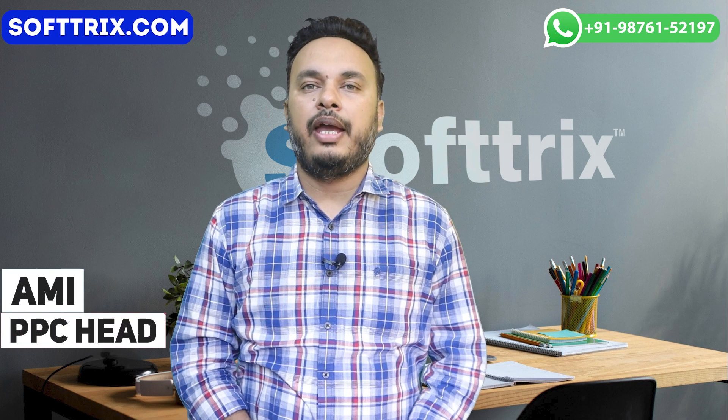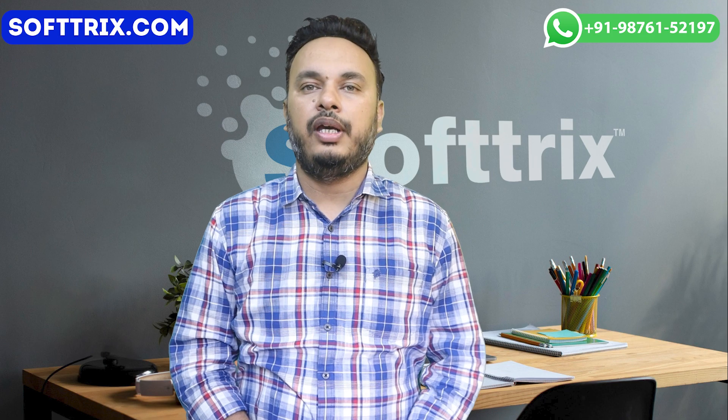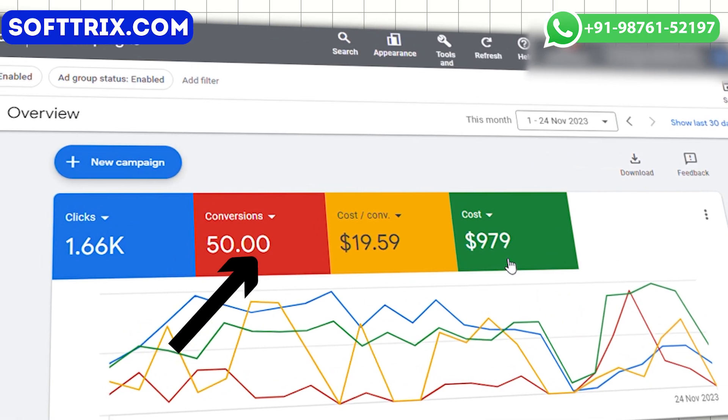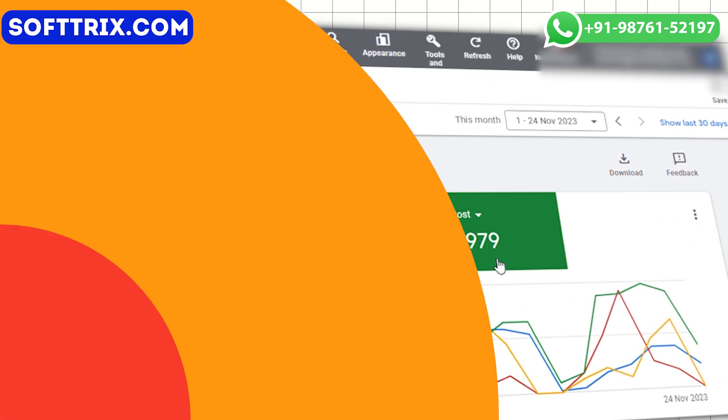Hello everyone, today we are back with another case study. This time we will let you know how we got almost 50 plus high quality leads for a cleaning business with a CPA of around 20 dollars.